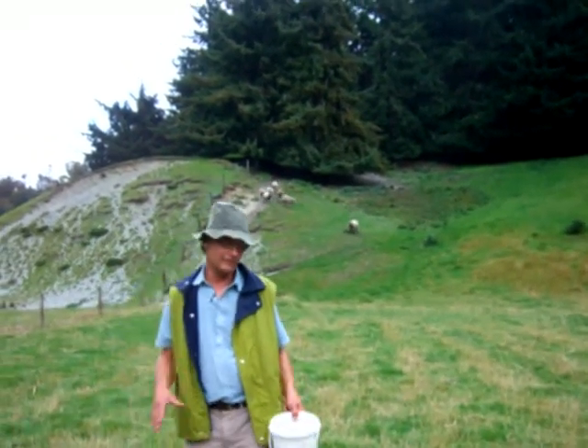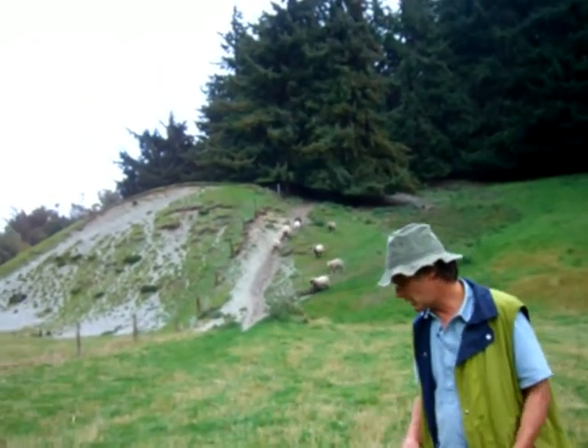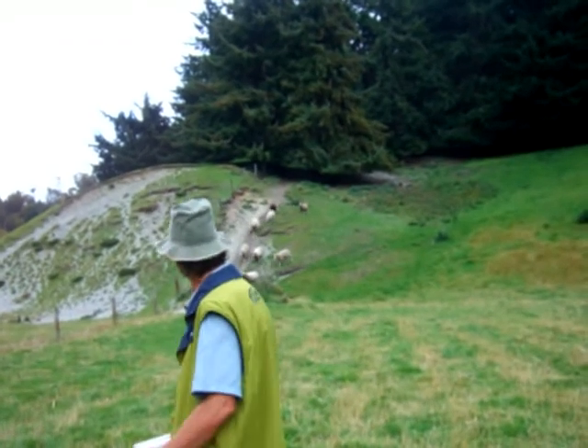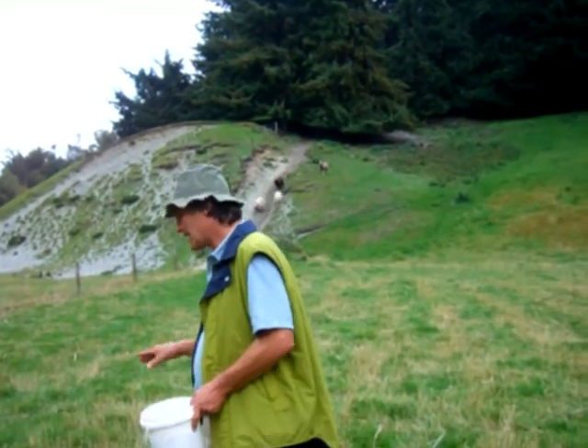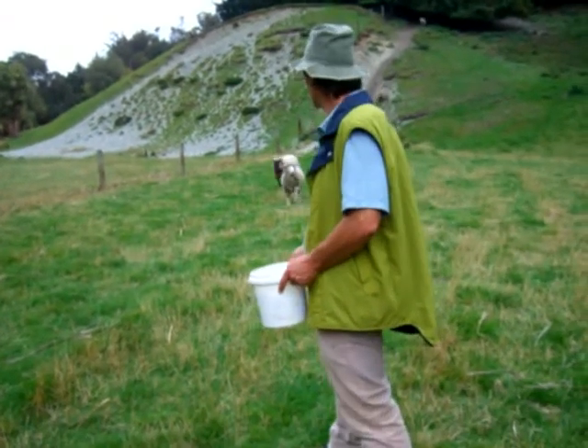Ryegrass and clover work together — the clover fixes nitrogen. The ryegrass is a good form of dry matter for animals. So together they harness the nitrogen cycle, and they grow very scientifically to feed the sheep and grow wool.